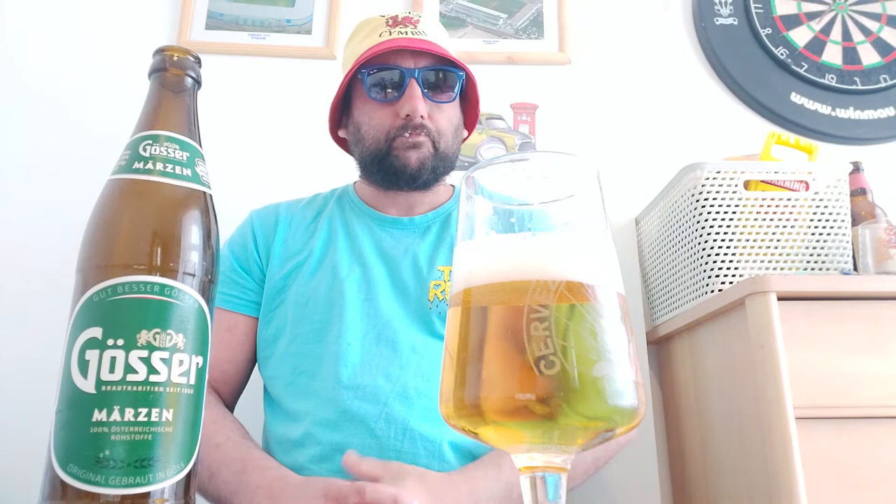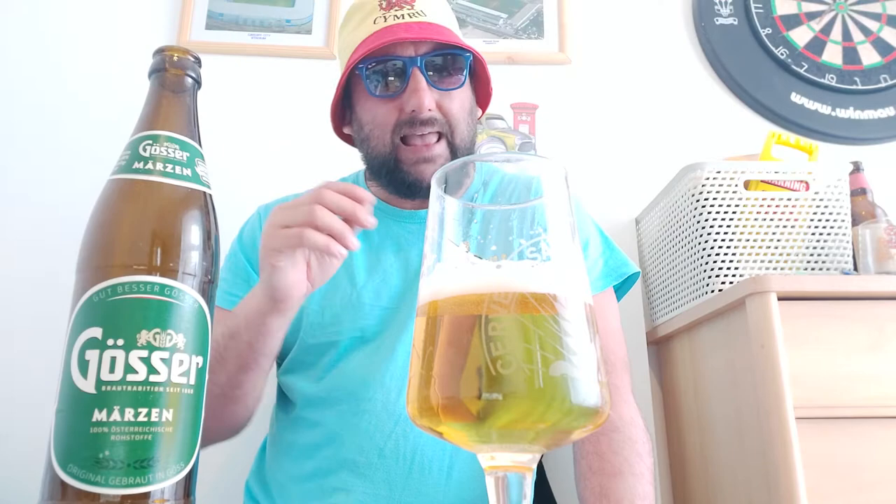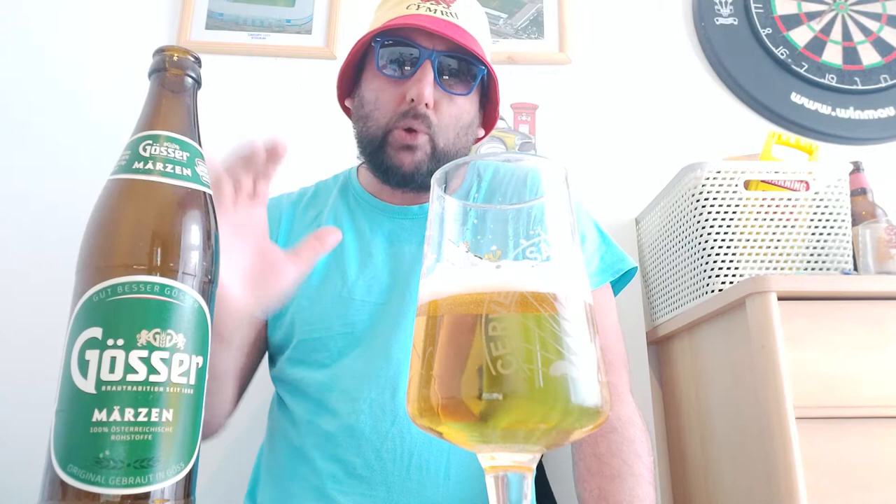We're all in — cheers Tom, chin chin old buddy, let's have a go. Nice smooth mouthfeel, low carbonation. There's a massive taste of lemon right in the middle, which turns into a nice malty finish. Nice sip, that's a really nice sip.